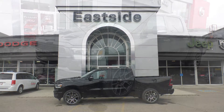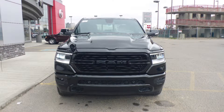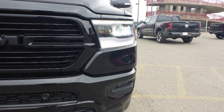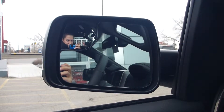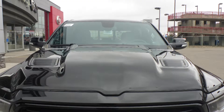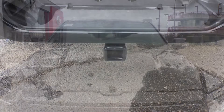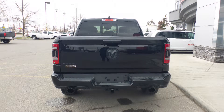This 2019 Ram 1500 Sport Crew Cab comes equipped with a 5.7L V8 engine and automatic transmission, LED reflector headlamps and fog lamps, power heated folding side mirrors, 22 inch aluminum wheels, a sports performance hood, a trailer hitch receiver, and a diamond black exterior.